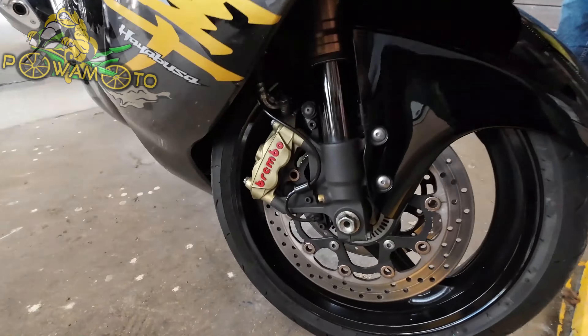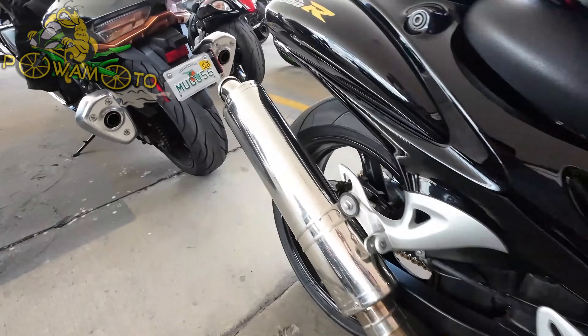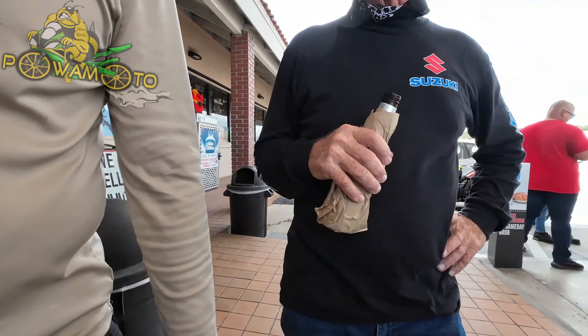Suzuki Hayabusa owned by Mike — he's got block-off plates because he doesn't want to look behind him. He's got the Brembos for the fastest stopping power, he doesn't wait for nobody. But he's got the Scorpion exhaust. Scorpion's cheap — isn't it made in China, bro?